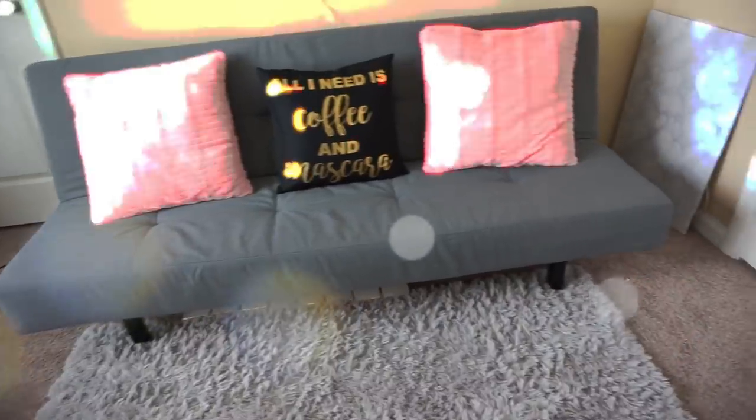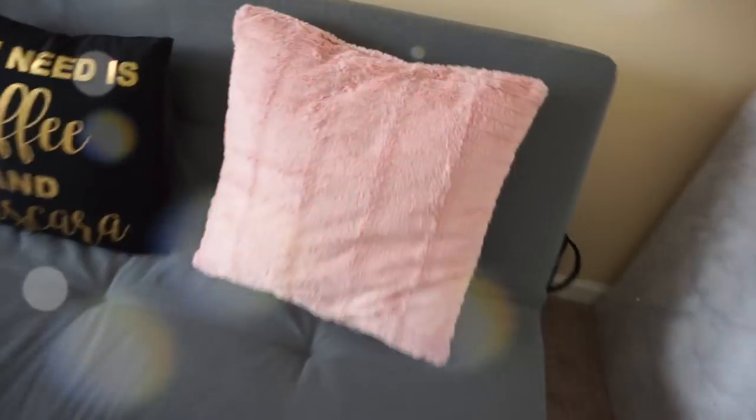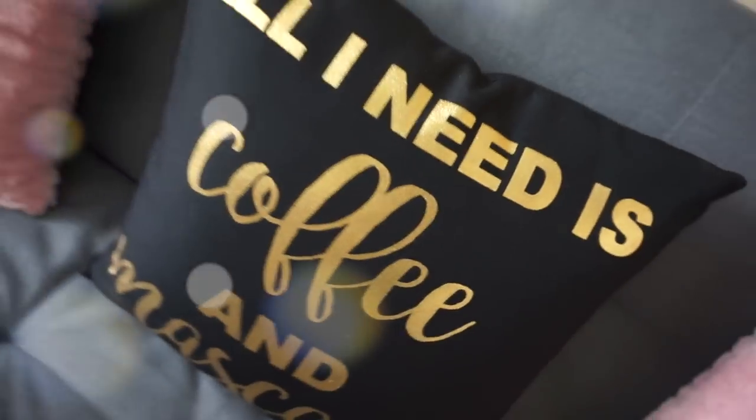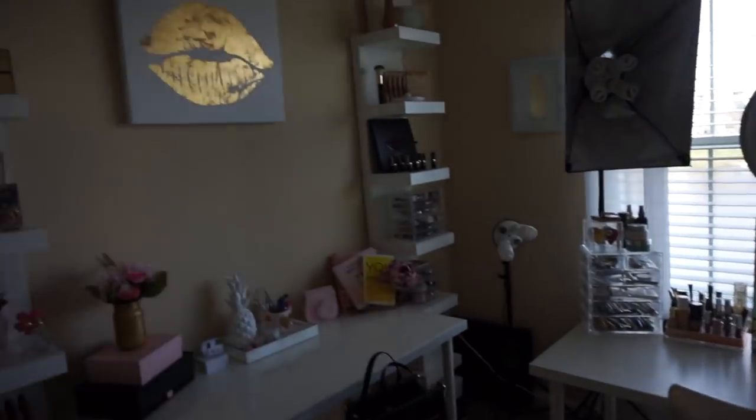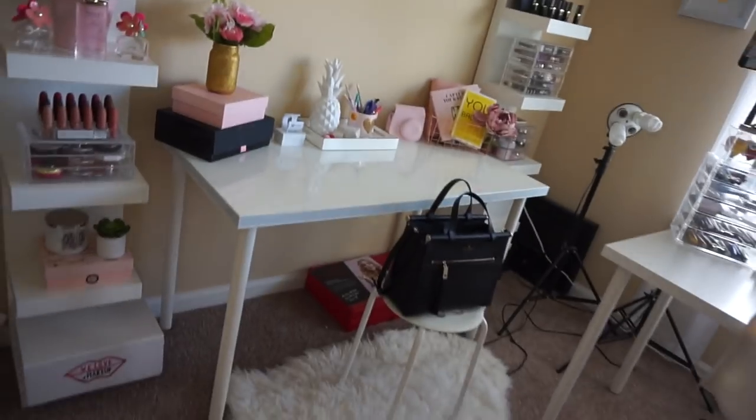And then here in the bottom I have my futon. I have a fluffy gray rug that matches perfectly with the futon, and two pink cushions with 'all I need is coffee and mascara.' Another cushion in the middle. So this is what I have here — and that is it guys. This is my beauty room, this is where I spend most of my time. I really hope you enjoyed the video, thank you guys for watching.